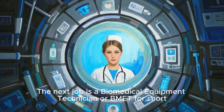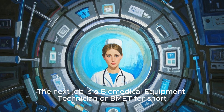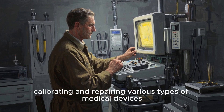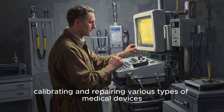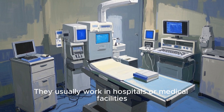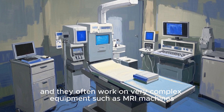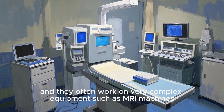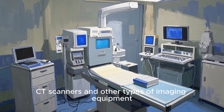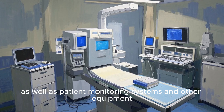The next job is a biomedical equipment technician, or BMET for short. BMETs are responsible for installing, calibrating, and repairing various types of medical devices. They usually work in hospitals or medical facilities and often work on very complex equipment such as MRI machines, CT scanners, other types of imaging equipment, patient monitoring systems, and more.